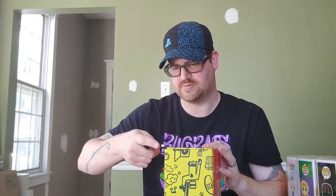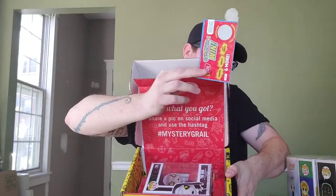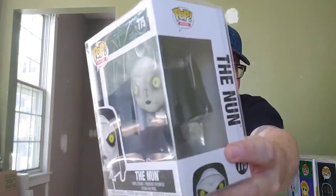Last but not least, box number four — scratch off, no grail. We got The Nun from the movie — which is part of The Conjuring horror series; I couldn't think of the name at first. I think the only other horror one we have right now is Jack Torrance from The Shining, so we'll add this one to our horror collection. She's worth $15.